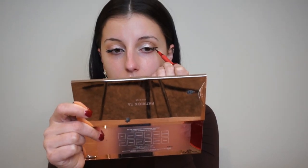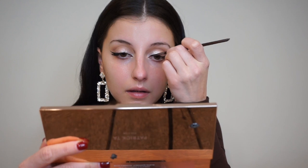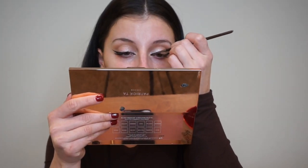Now I'm going in with some liner — I'm going to wing out the outer part using this liquid liner. I forget what brand this is, I think it's Patrick Star — I'll leave it down below for you. I went in on the outer part and then lined the inner corner of my eye as well.